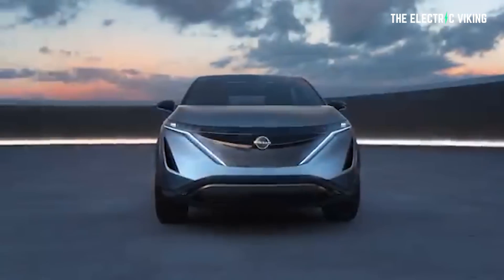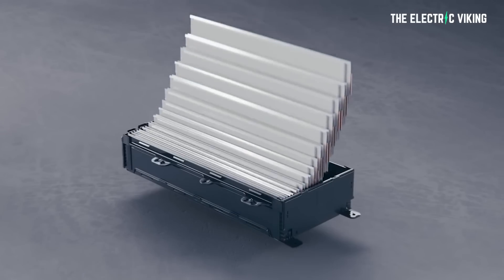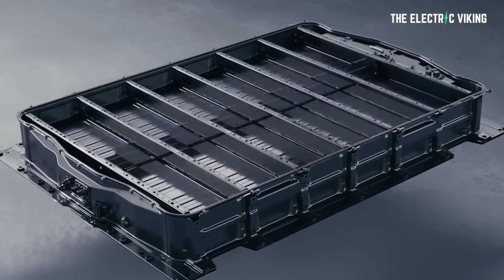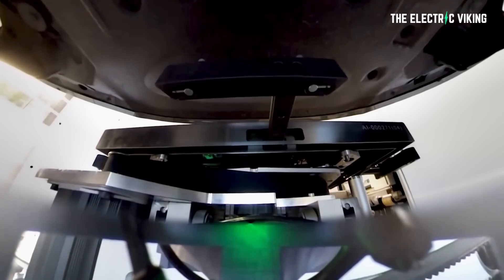The Nissan Ariya range kicks off with the $46,000 Ariya Venture Plus, which features a single front-mounted electric motor with 214 horsepower and 221 pound-feet of torque (300 newton-meters). It draws from a 91 kilowatt-hour battery pack with 87 kilowatt-hours usable. The Venture Plus is the only version that can achieve a range of 482 kilometers or 300 miles.